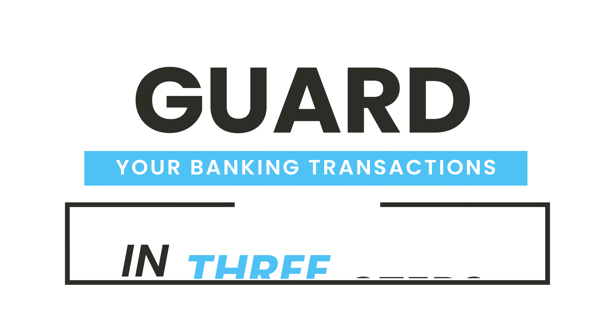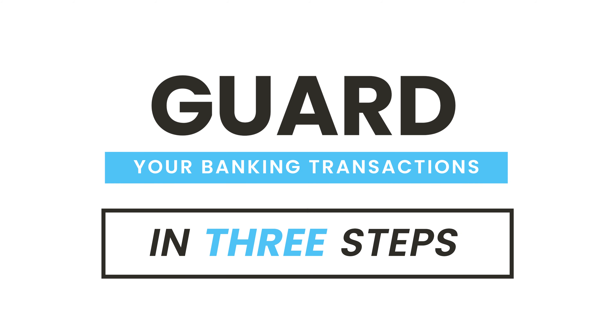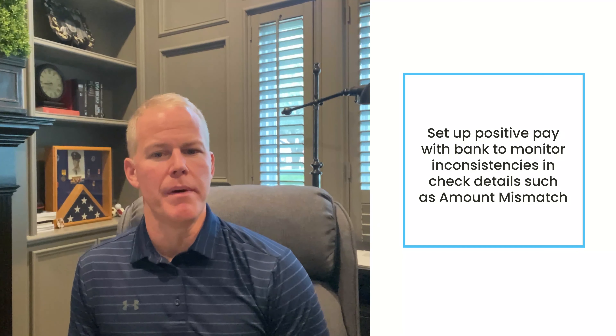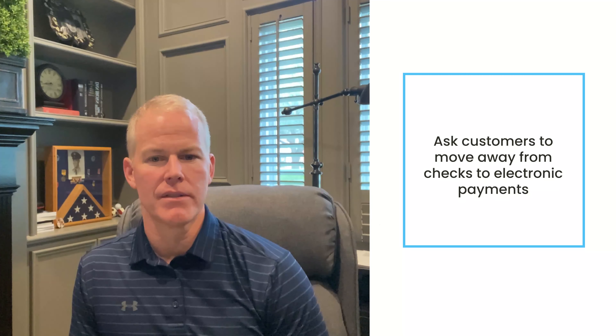Affidavits are only a part of the recovery process though. We must prevent such frauds from happening, and you can by doing three key things to guard against fraudulent activities. One is to seek guaranteed elimination of check bounces from your bank. The second is to set up positive pay with banks to monitor any inconsistencies in your transactions. And finally, like most of us are already doing, opt for plastic money or online transactions — these are all much safer options.